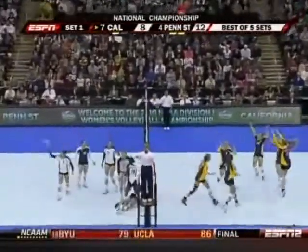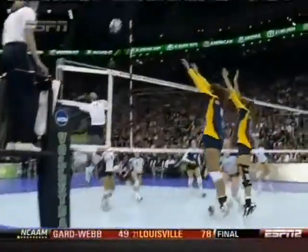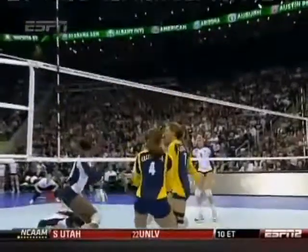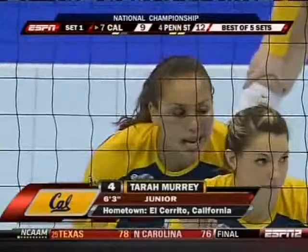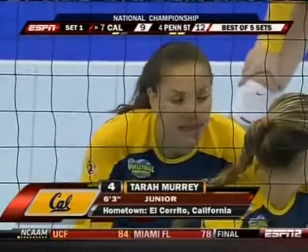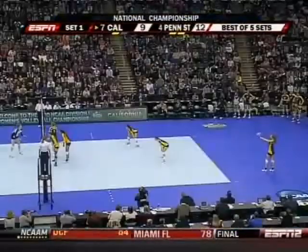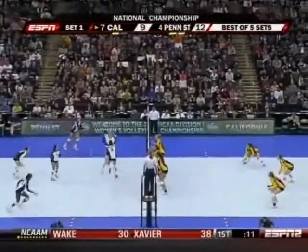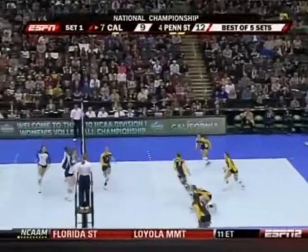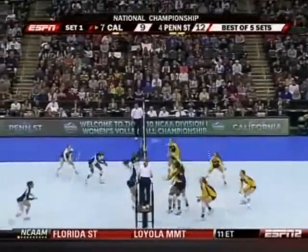Deja McClendon gets stuffed. Tara Murray, the 6'3" junior from El Cerrito, California, sends it back. The top players in the game, including Tara Murray, are up there touching around 10 feet — that's equivalent to grabbing the rim on a basketball court. The net is around 7 feet 4 inches high in women's college volleyball.